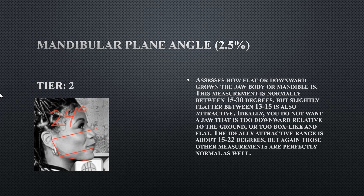Her mandibular plane angle determines how down-swung her jaw or mandible is. Hers is at 24 degrees, which means her mandible is a little more on the down-swung side of things. At 24 degrees it's not bad, but it is a little more down-swung.